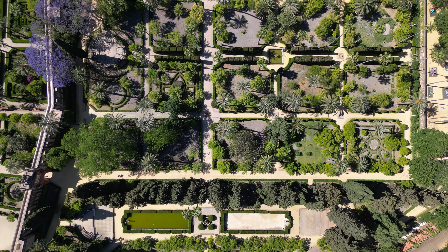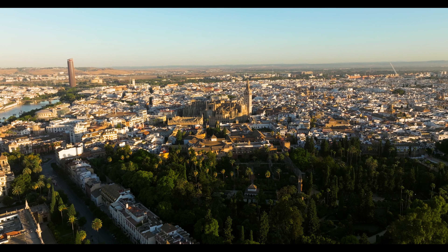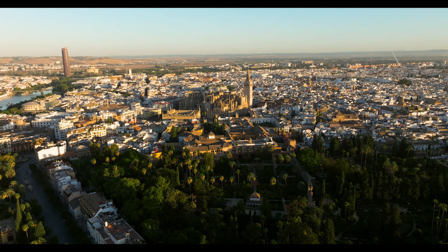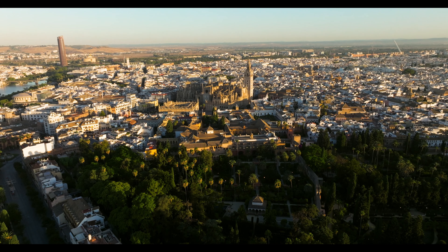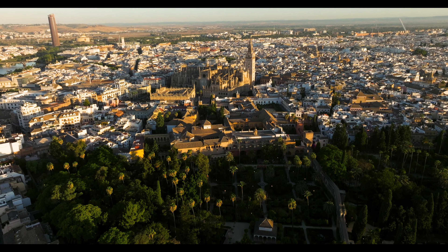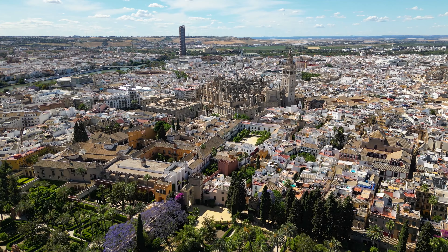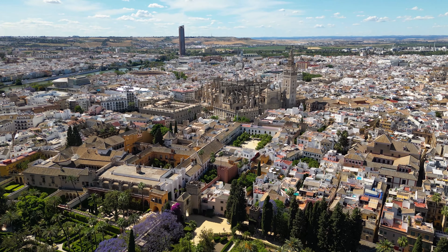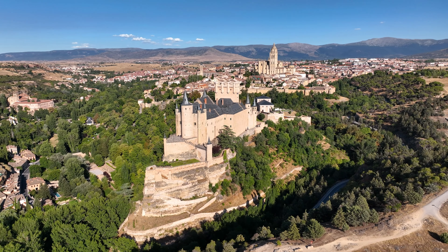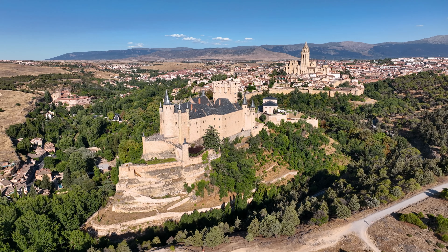Number 12: Works of Antoni Gaudí, Barcelona. Antoni Gaudí's creations are some of the most recognizable and unique in the world, and they've earned a special place on UNESCO's World Heritage list. Scattered across Barcelona, Gaudí's works are famous for their colorful mosaics, wavy designs, and nature-inspired forms. His most iconic masterpiece, the Sagrada Família, is still under construction, but its towering spires and intricate facades make it a must-see.